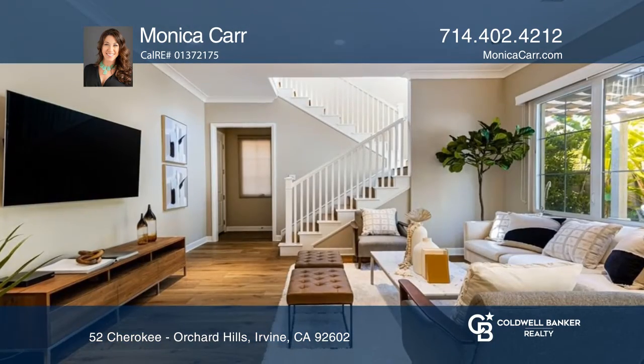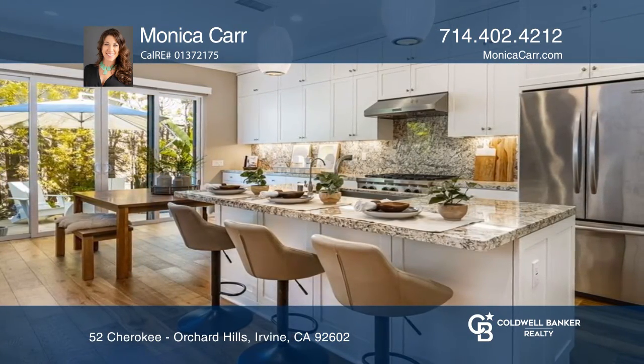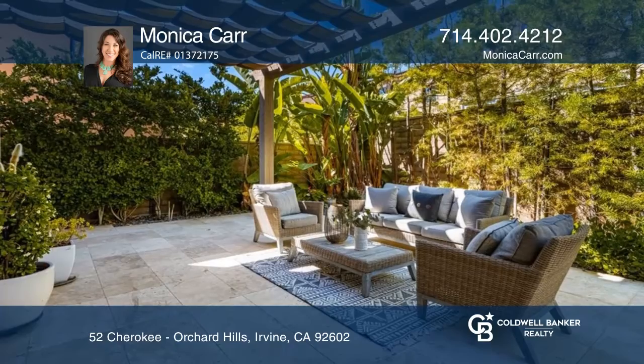A chef-inspired kitchen offers ceiling-height shaker cabinetry, extensive granite surfaces, and a spacious island with bar seating. Enjoy casual dining indoors or opt for the backyard oasis where lush trees create a wall of privacy.